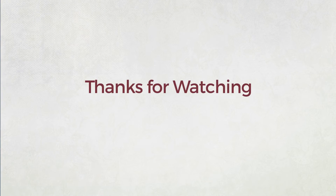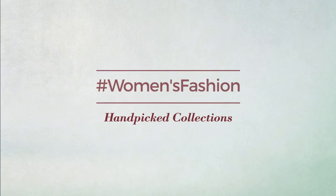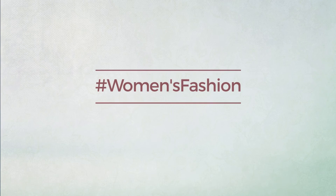Thanks for watching this handpicked collection by hashtag women fashion. And if you didn't like it, write something mean in the below comments.